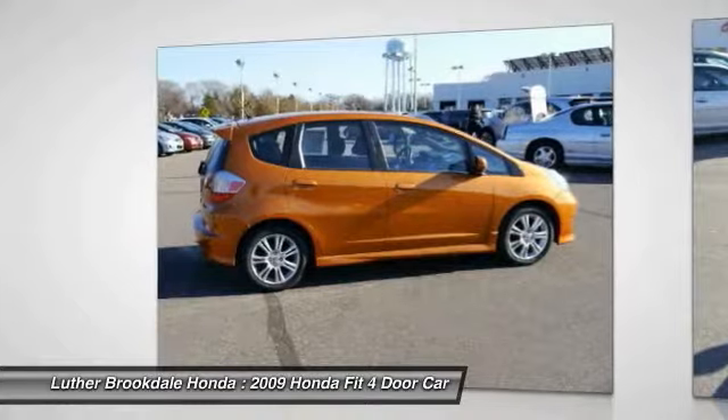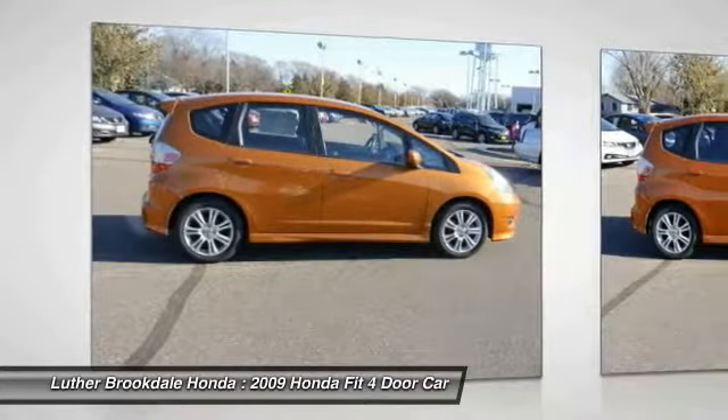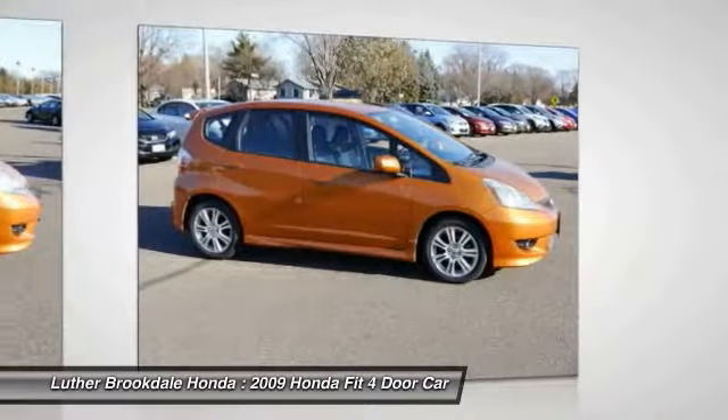Aluminum wheels, FWD, rear defrost, AM FM stereo radio. Is love at first sight really possible? Let us know when you stop in.